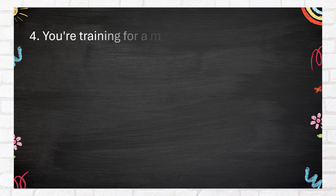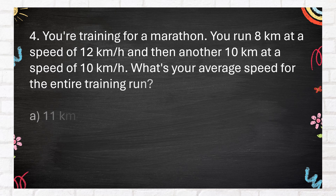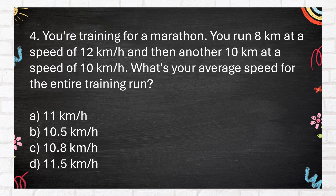Number 4. You're training for a marathon. You run 8 kilometers at a speed of 12 kilometers per hour, and then another 10 kilometers at a speed of 10 kilometers per hour. What's your average speed for the entire training run? A. 11 km/h. B. 10.5 km/h. C. 10.8 km/h. D. 11.5 km/h.